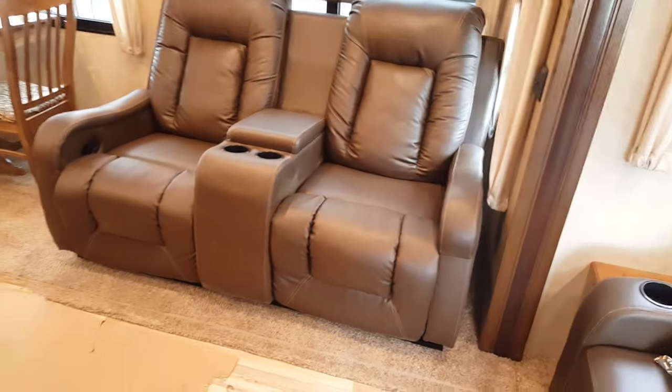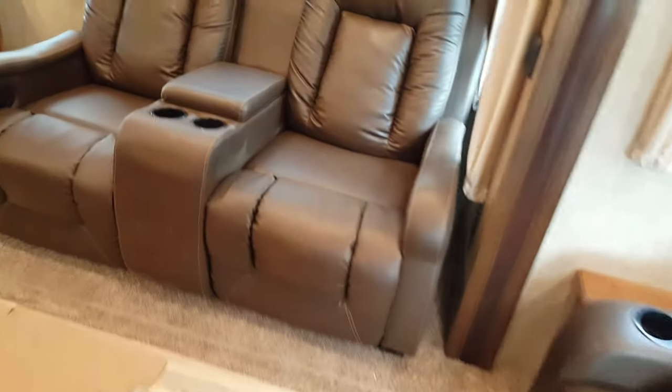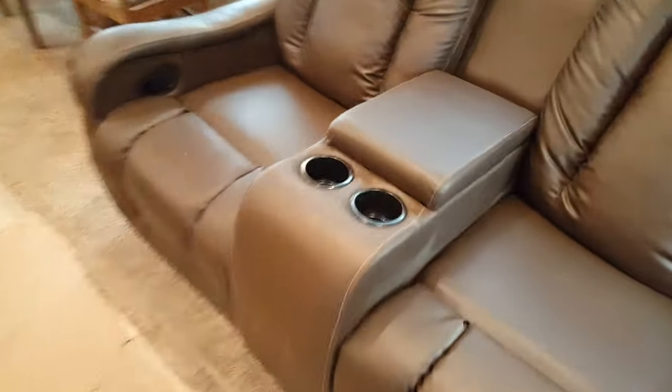We ordered this one with the theater seating — built-in recliners with built-in cup holders and built-in storage. There's also cabinet storage up above the theater seating as well as cabinet storage up above the sofa at the back.